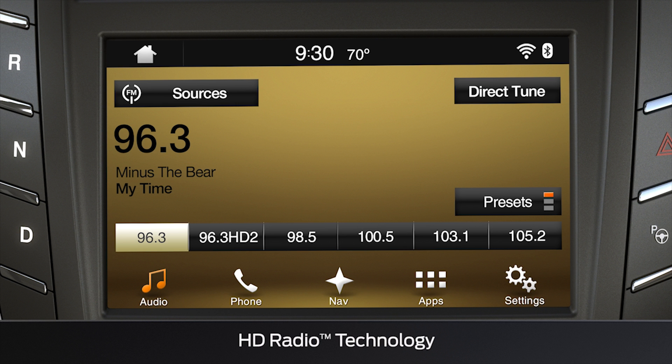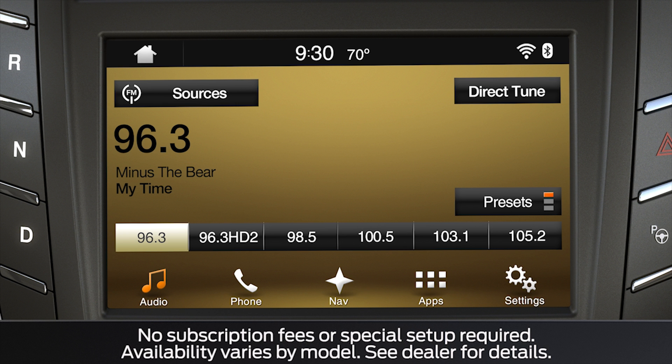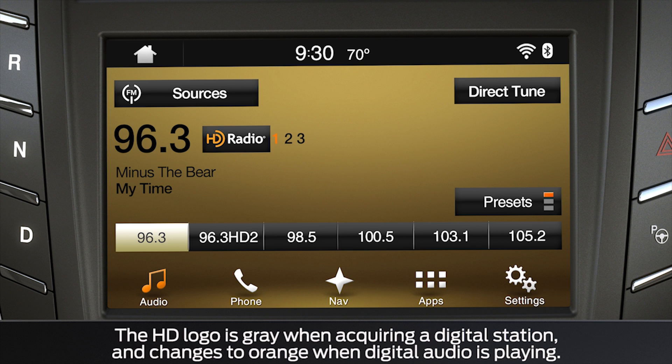You may also have HD radio, which gives you static-free, crystal-clear versions of existing AM and FM stations. Keep in mind, when an HD channel is available, you'll see the HD radio logo appear next to the channel.